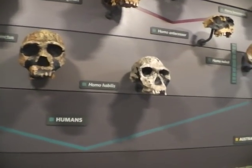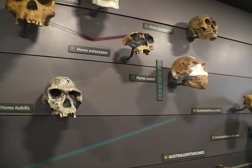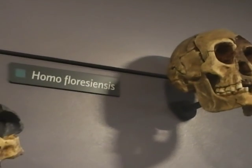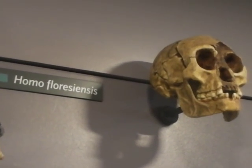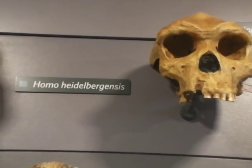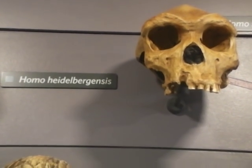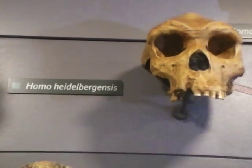Now we go up to a million years ago, and we've got Homo antecessor. And up here we have Homo heidelbergensis — million years old. They also lived in Europe and Great Britain. There are remains of Heidelbergensis in Sussex — they're called the Boxgrove Man. Which is Heidelbergensis.